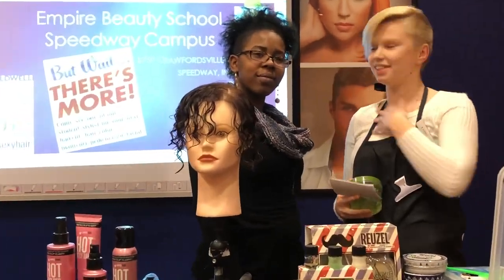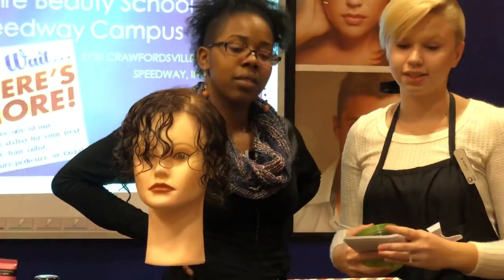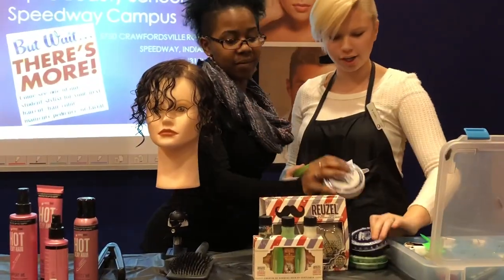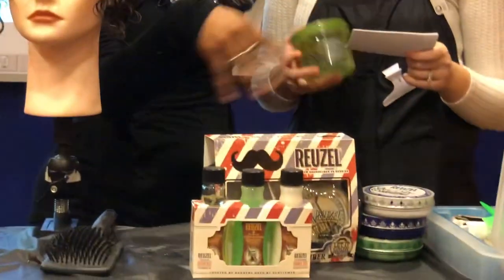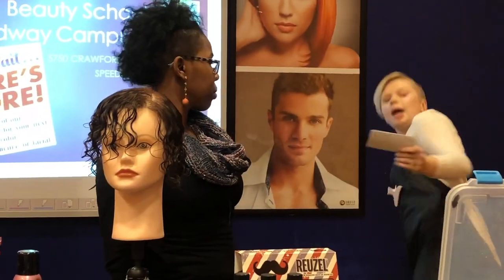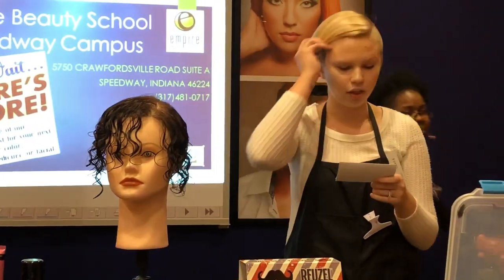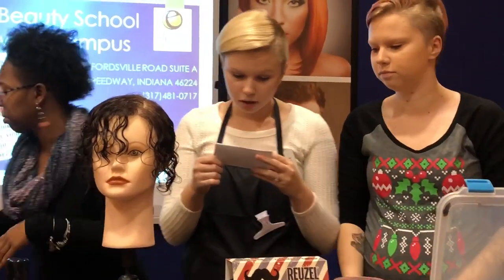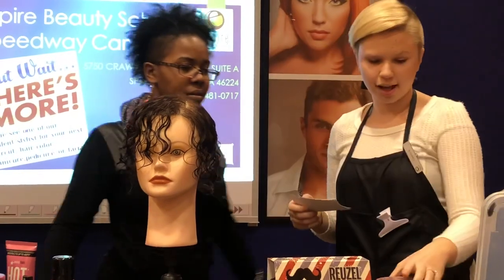I'm Casey and this is Crystal, and we're going to talk about products today. My main product I chose was Roselle — great product. Did you ever have a bad hair gel that doesn't work? Toss out the old and bring in the new with Roselle heavy hold grease.